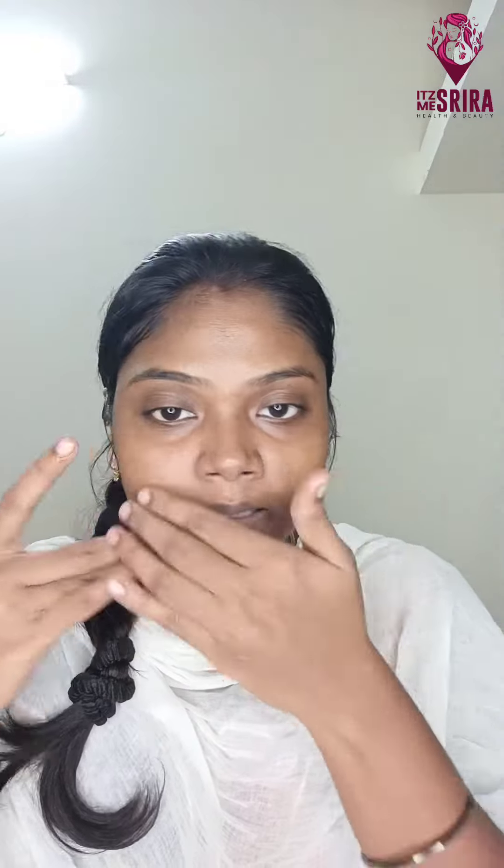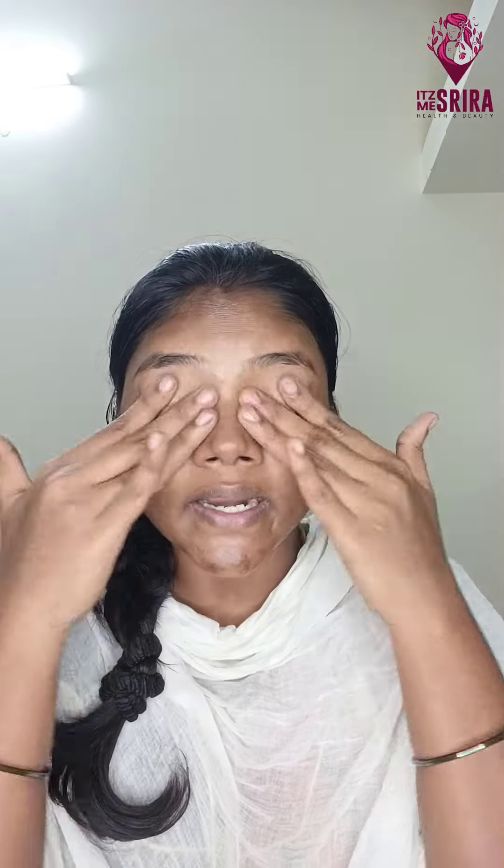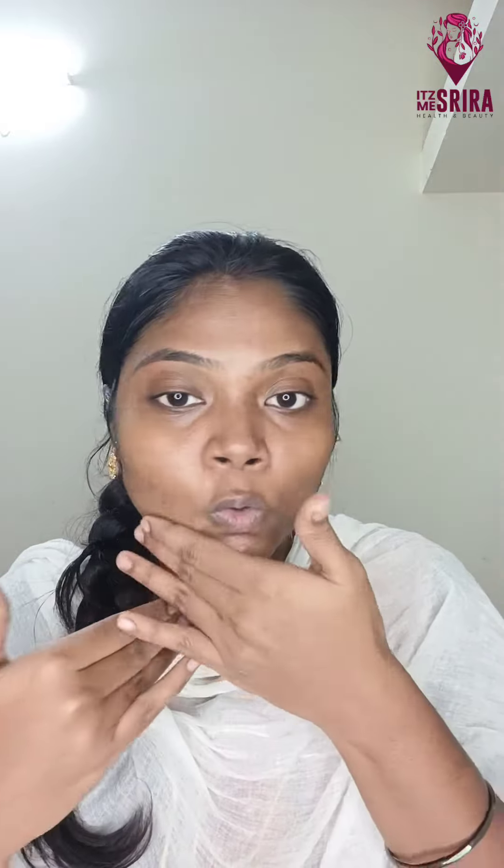The under-eye area sees nice results. Use 4 to 5 drops and give a nice massage. It's around 400 rupees and available in shops with different brands — you'll need to search for it. It helps with anti-aging problems, dark circles, open pores, and skin elasticity. It will be a nice serum for you.